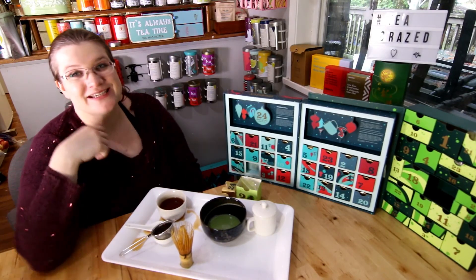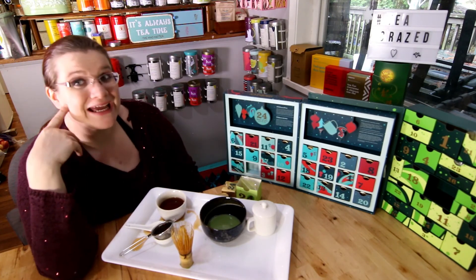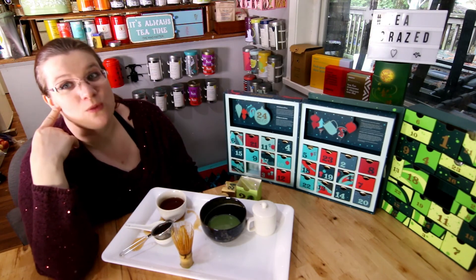I would give this a 91. Thank you guys so much for watching. I hope you've enjoyed taking this tea journey with me. If you've watched every video, then you've sampled 48 teas and tea treats along with me, and let me tell you, it's been quite a ride.